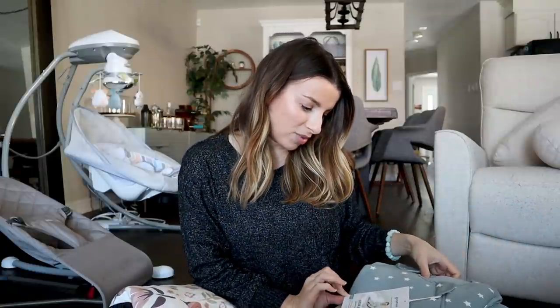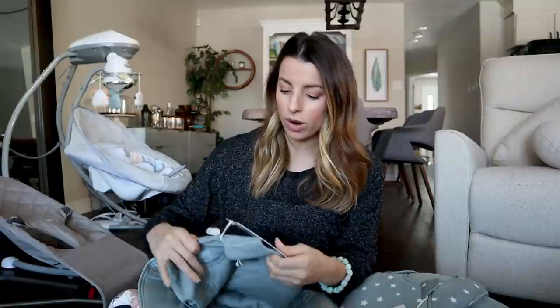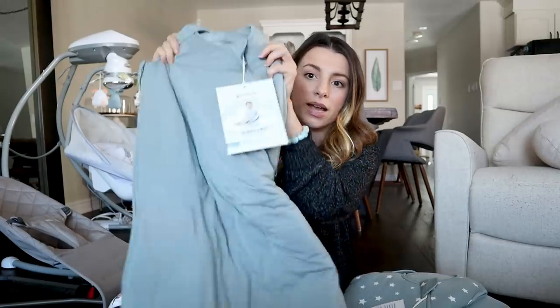I got a few different ones and one of them is actually called Sage Green — I had to get it. I was so impressed that Bye Bye Baby carried this brand. They're made with mostly bamboo and are so soft — I wish I could get an adult size. I got four in different sizes: gray, a star one, sage green, and one she already has in a smaller size.